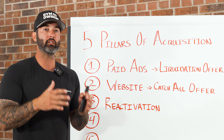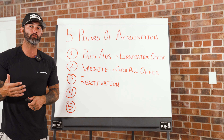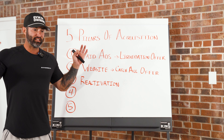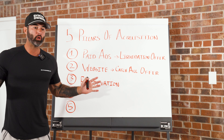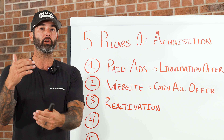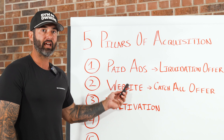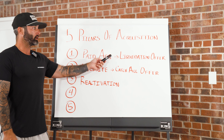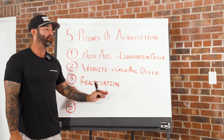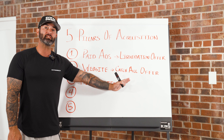With reactivation, our goal is to use an SMS and email drip campaign. A common problem with reactivation campaigns — not just in the gym industry — is that people send a massive broadcast to their entire list. A better way is to run a drip campaign over time, hitting your leads with a completely different offer than what you used with your paid ads and website. At this point they've likely already seen your liquidation offer and catch-all offer, so why repeat the same thing?